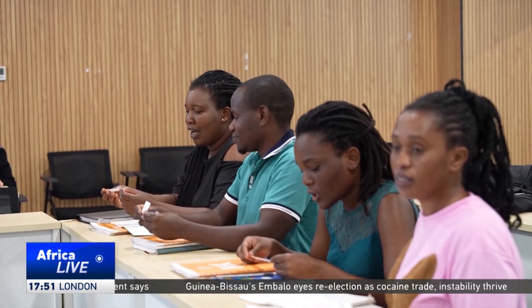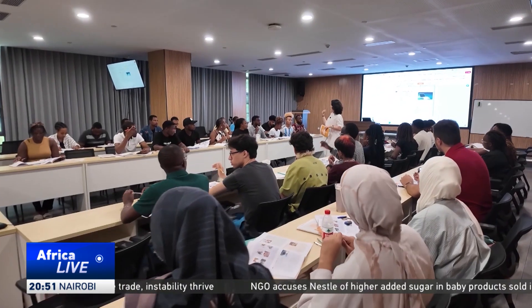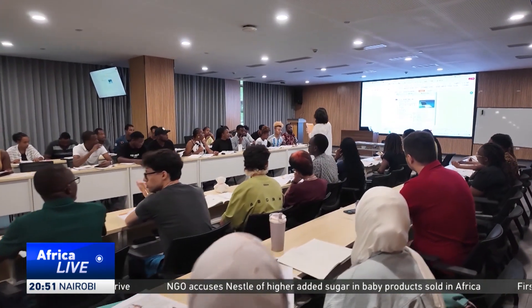Learning the language and planting seeds for long-lasting relationships that start here in Hainan. Getting there.